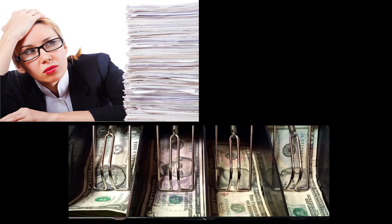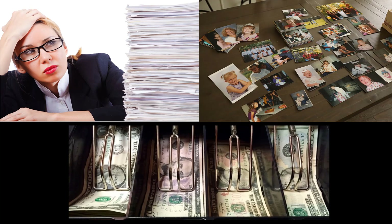For the entire 20th century, paper was king — paper documents, paper money, and photographic paper. Today, technology is rapidly deposing that king.